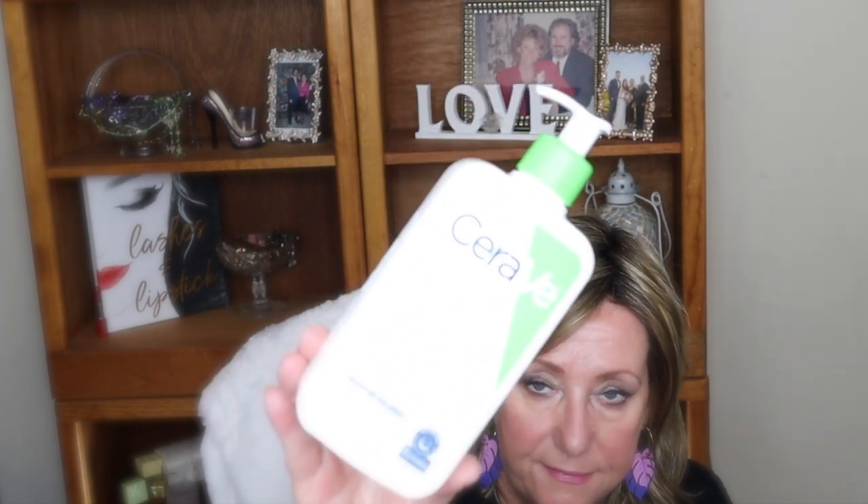I haven't bought any new cleansers yet at all, and I don't think I'm going to — I really like them a lot. Prior to that, I was a CeraVe person, and I always used the hydrating facial cleanser. I would buy these when they were on sale, so I would have a stock. I really like this a lot; this has been my cleanser of choice for a long time.